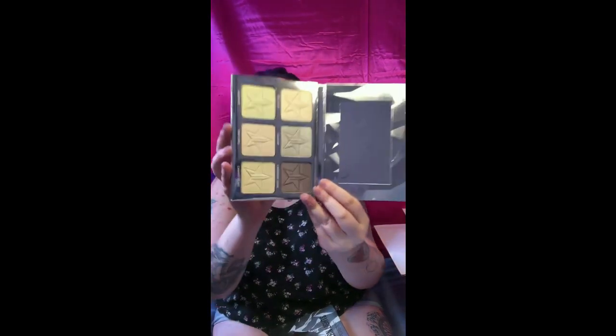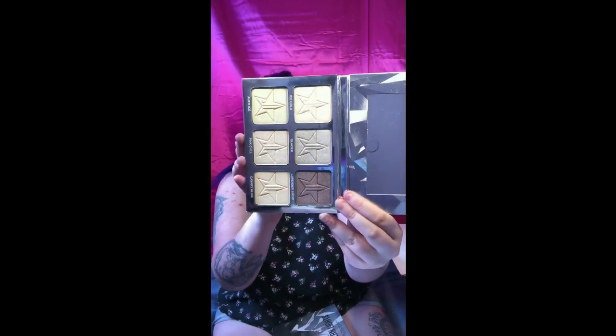The next two things he sent I'm really excited about because I actually don't have these yet. The Platinum Ice Skin Frost palette — oh my gosh, she is so stunning and beautiful. Like, hello, blind me!